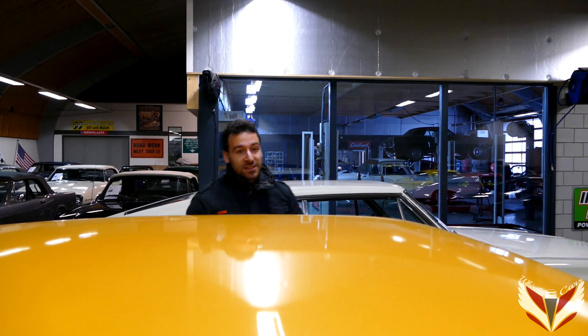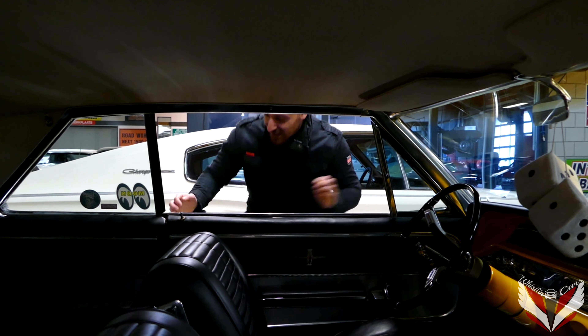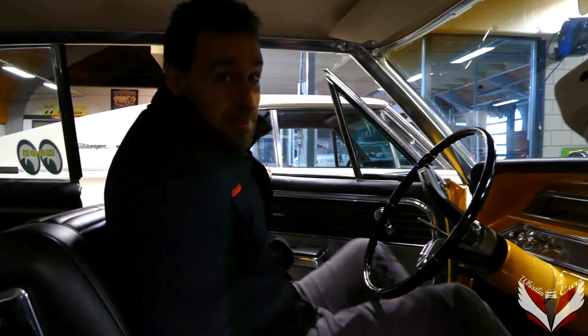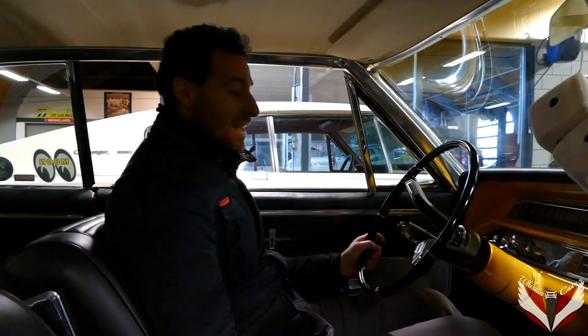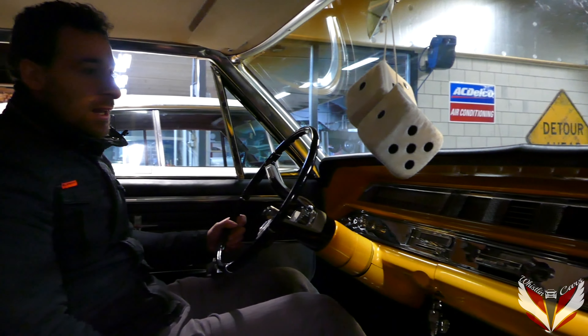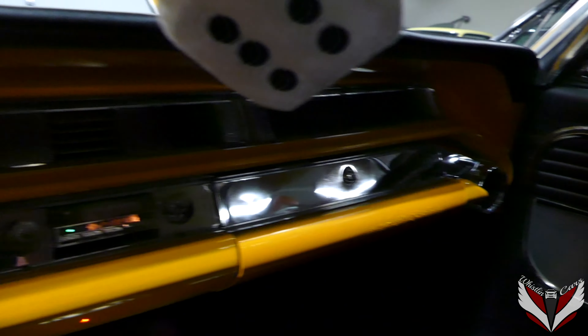Now we're going to take a look at the interior of this car. What I'd like to point out first are these massive doors — let's open it up. These things are just absolutely massive. Just hear the sound of this — and boom, they're closed. Man, that's some American stuff right there. First impression of the interior: it's just a lot of metal and a lot of yellow. I like it — it gives a lot of character, and very little plastic.